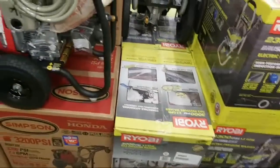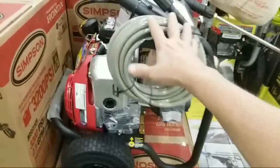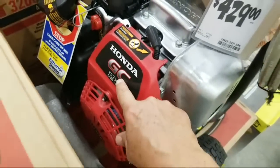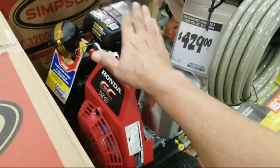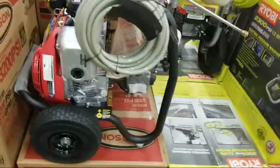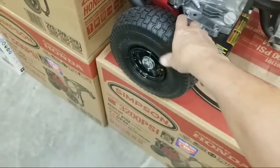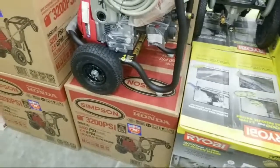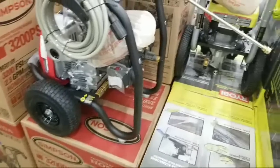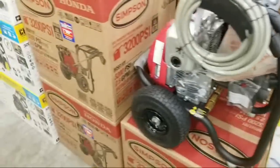Once you're ready to get up into big-boy power and want over 3200 PSI, there's this Simpson with a Honda 190 GC engine. Any pressure washer with a Honda engine is going to be good. This one does have inflatable tires, which can be a problem when they go flat — it gets harder to move, but you can still roll it.